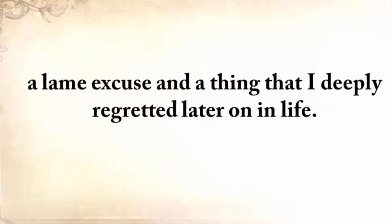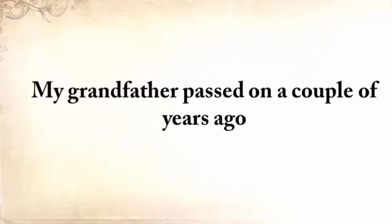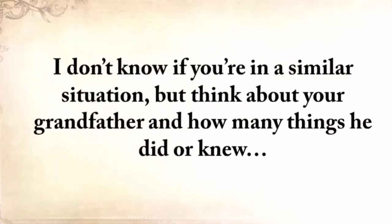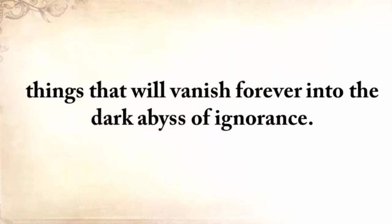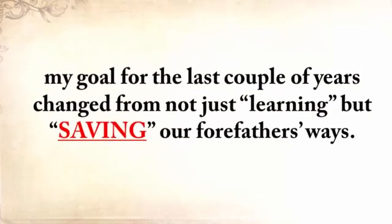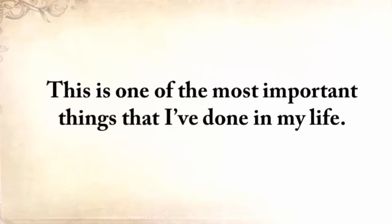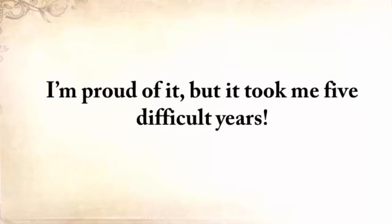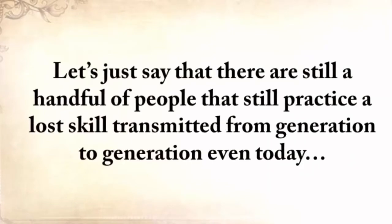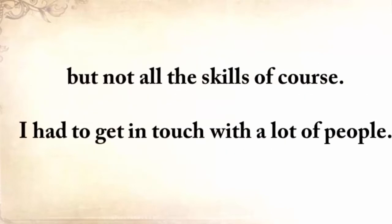A lame excuse and a thing that I deeply regretted later on in life. But my grandfather passed on a couple of years ago, and with him a magnificent amount of survival knowledge. I don't know if you're in a similar situation, but think about your grandfather and how many things he did or knew — things that will vanish forever into the dark abyss of ignorance. Because I deeply believed in lesson number three, my goal for the last couple of years changed from not just learning, but saving our forefathers' ways. Now, there's no person that knows all our forefathers' forgotten secrets. There are still a handful of people that practice a lost skill transmitted from generation to generation, even today, but not all the skills.